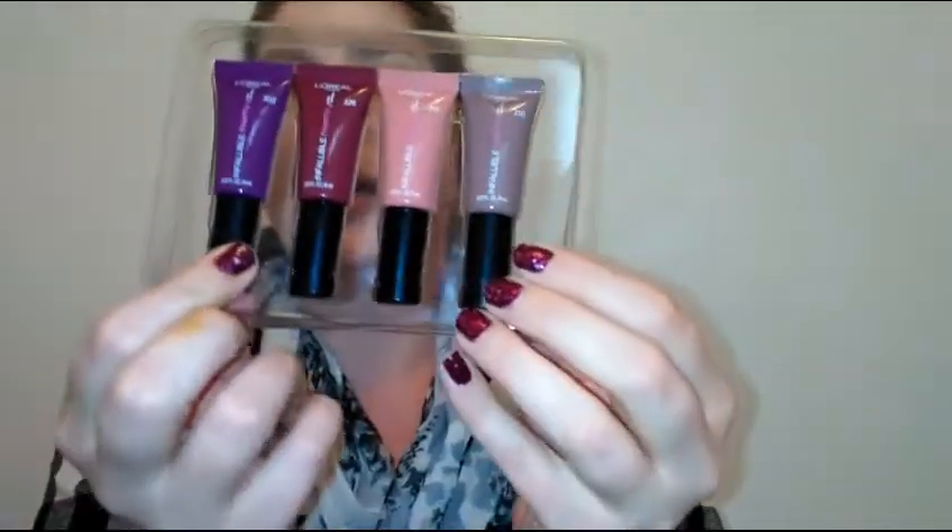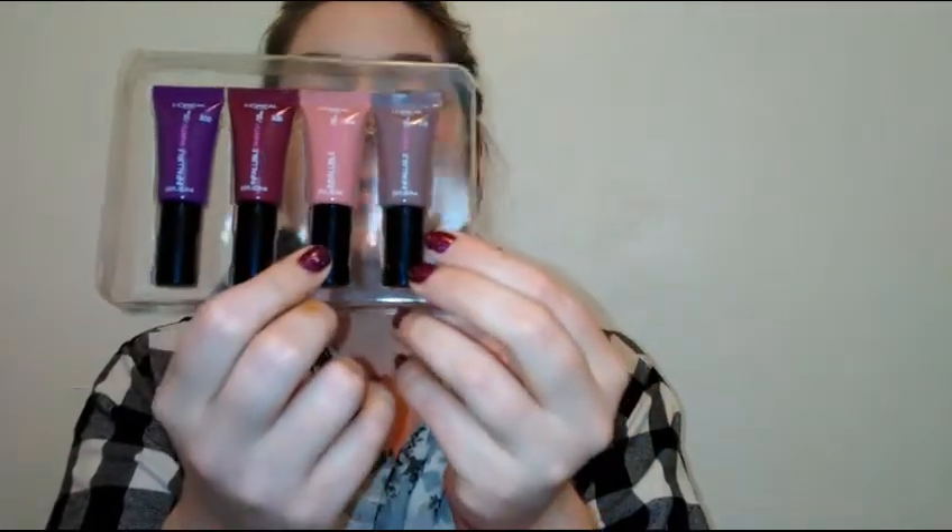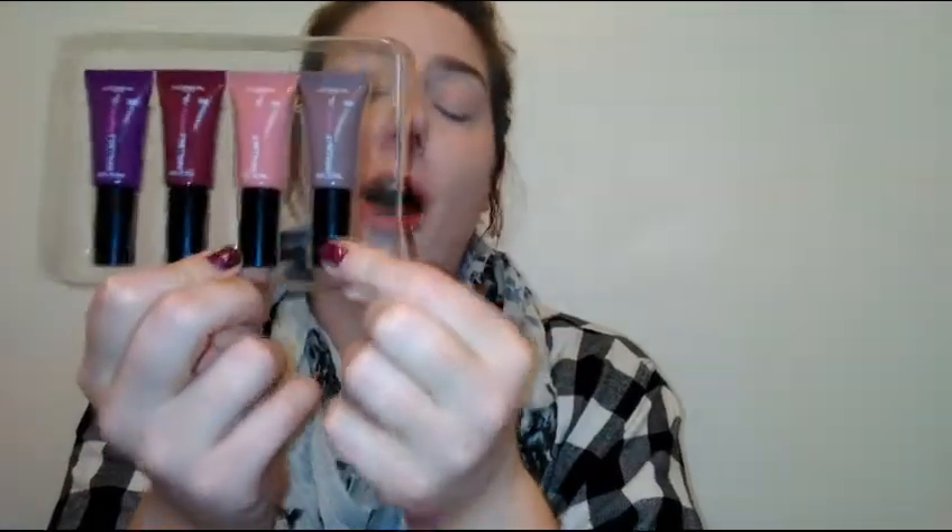Each of these little lipsticks is 0.13 fluid ounces or four milliliters each. You get four different shades in really cute packaging. So you get number 302 Violet Twist, 326 Sultry Sangria, 314 Spicy Blush, and 310 Topless. I have a full size of one of these L'Oreal Infallible Lip Paints — they are awesome, with a really cute little applicator, same as the full size.